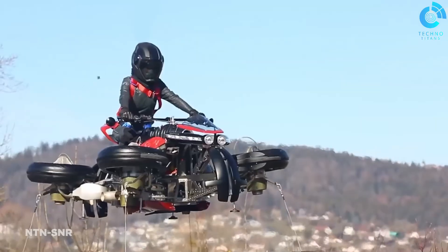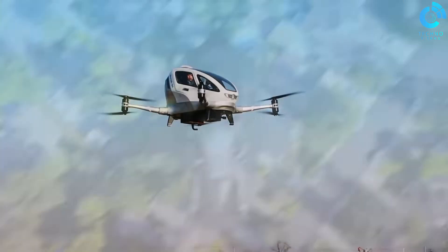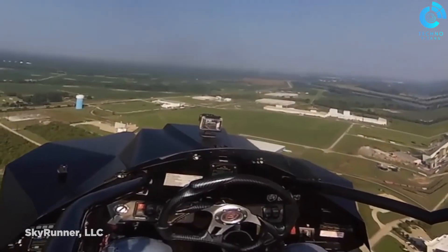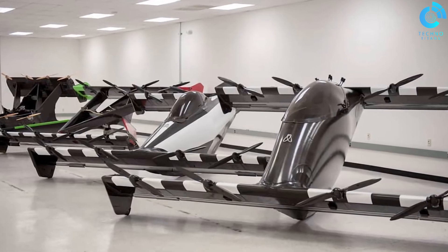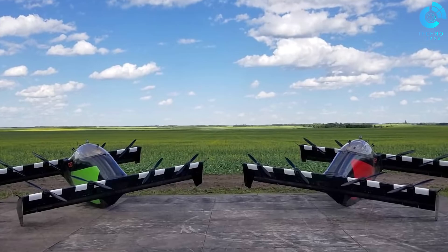Hello everyone and welcome to today's exciting video. We've got something truly futuristic to discuss: flying cars. That's right, the stuff of science fiction is becoming a reality. In this video, we're going to showcase 8 of the most innovative and intriguing flying cars you need to see. So fasten your seatbelts — or should I say seatstraps — as we take off on this thrilling journey through the world of flying cars.